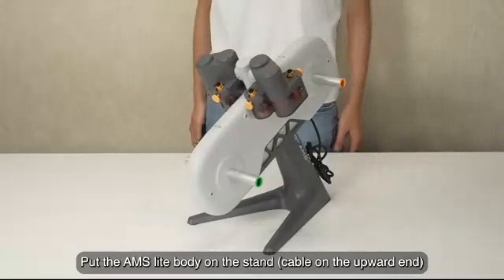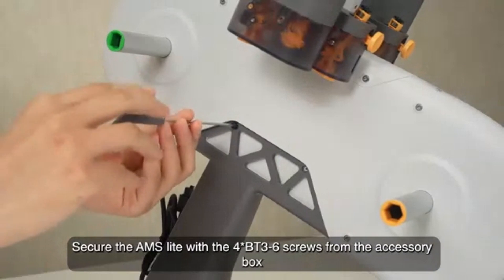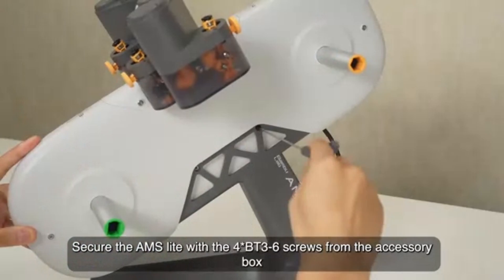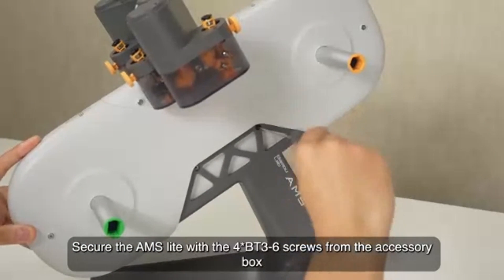If you're looking for a feature-rich, compact 3D printer in 2025 that delivers professional-level prints without a steep learning curve, the Bamboo Lab A1 Mini is definitely worth considering.